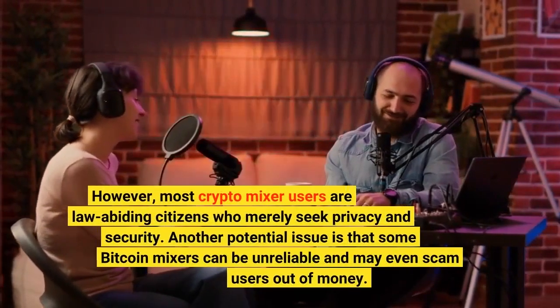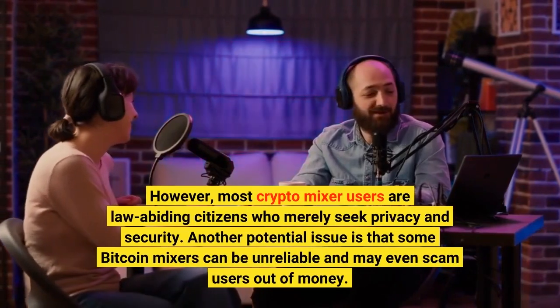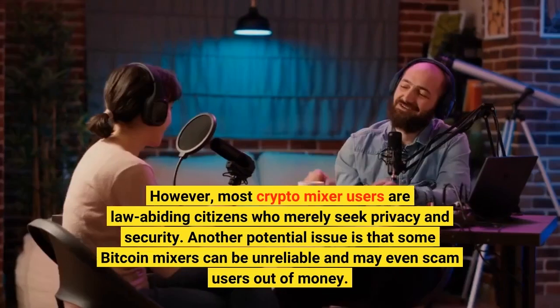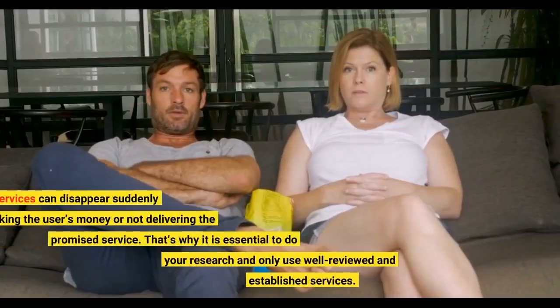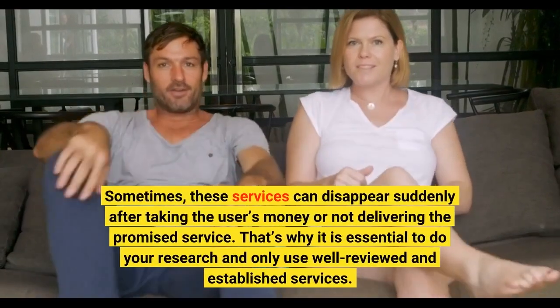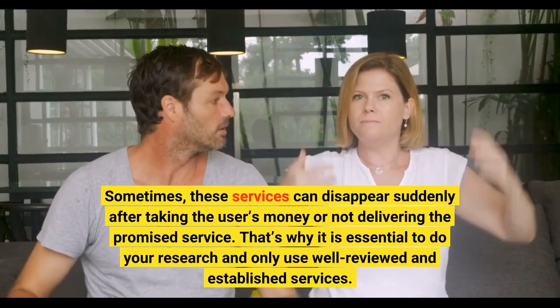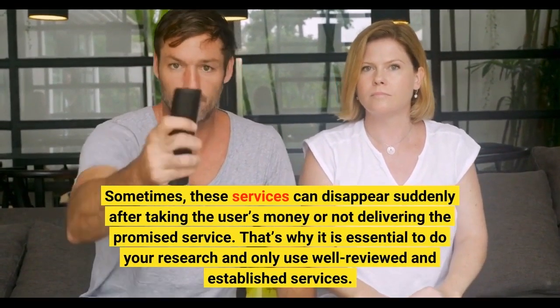However, most crypto mixer users are law-abiding citizens who merely seek privacy and security. Another potential issue is that some Bitcoin mixers can be unreliable and may even scam users out of money. Sometimes, these services can disappear suddenly after taking the user's money or not delivering the promised service. That's why it is essential to do your research and only use well-reviewed and established services.